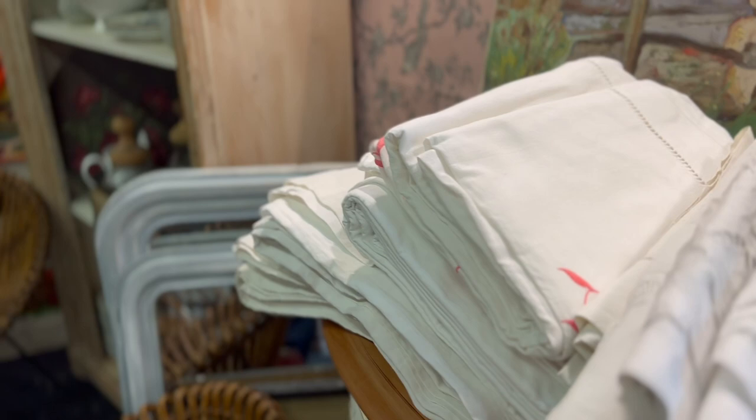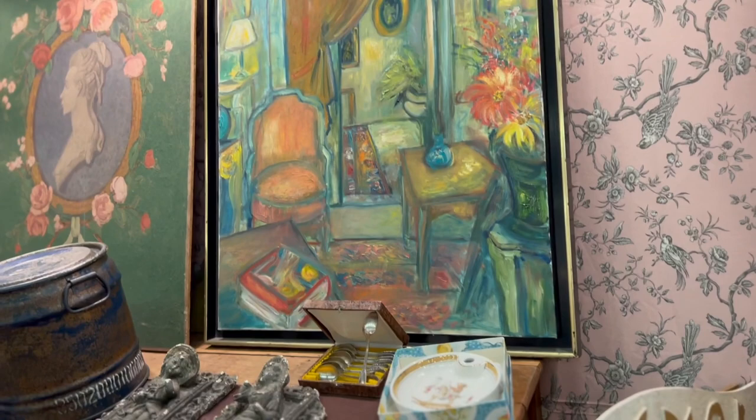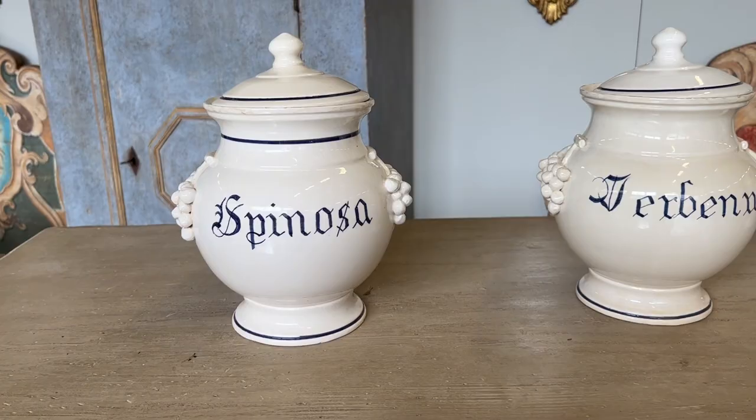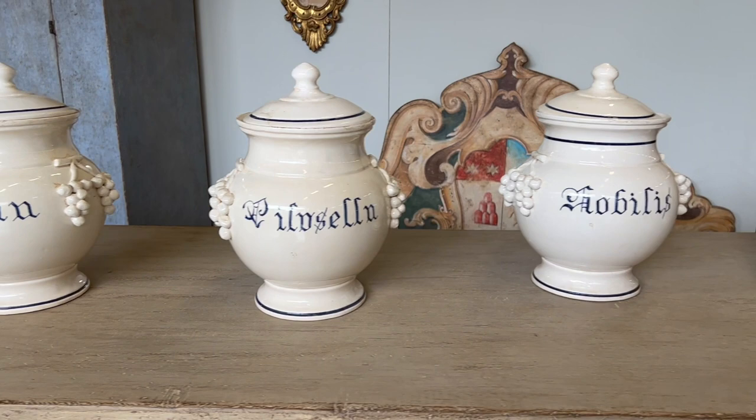Beautiful painting there — I actually really like that painting. We're not shopping for these, but we quite like these on the shelf in the kitchen eventually when I do the shelf. These are ours one day, soon. Love them.